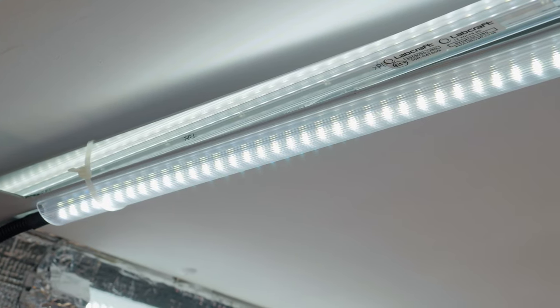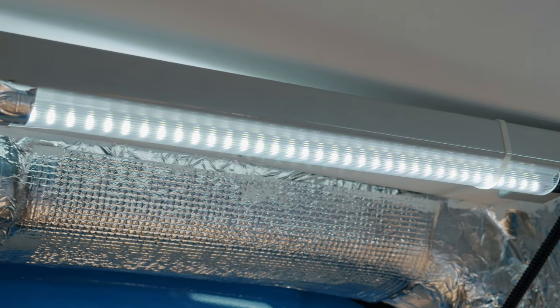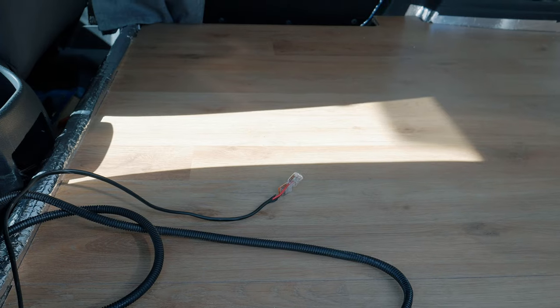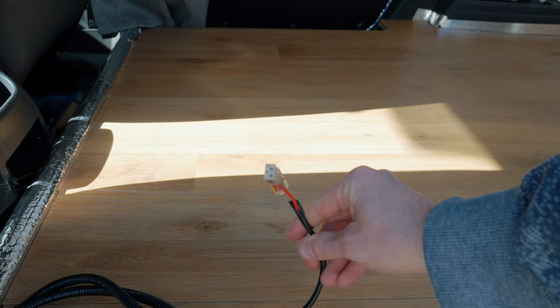The back of the van also has interior lights, which is another extra that comes with the ex-British Gas van — it has three LED strip lights that are already installed. It also has multiple 12-volt cables, which is ideal if you're going to do a camper van conversion because the electrics are already put in for you. You just have to simply connect the appliances you want to these wires.